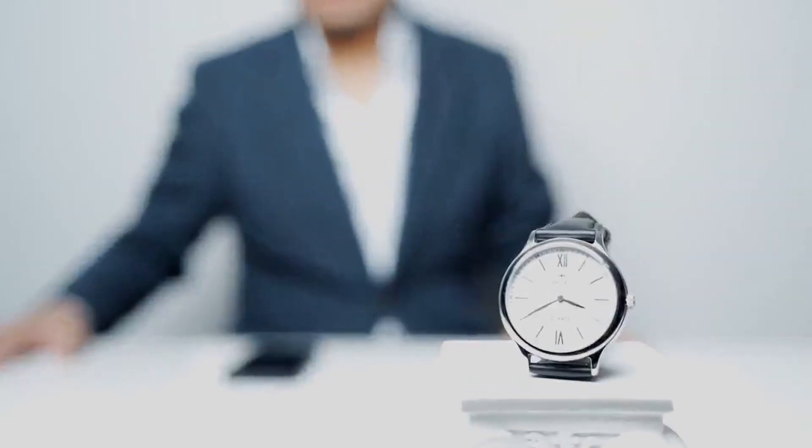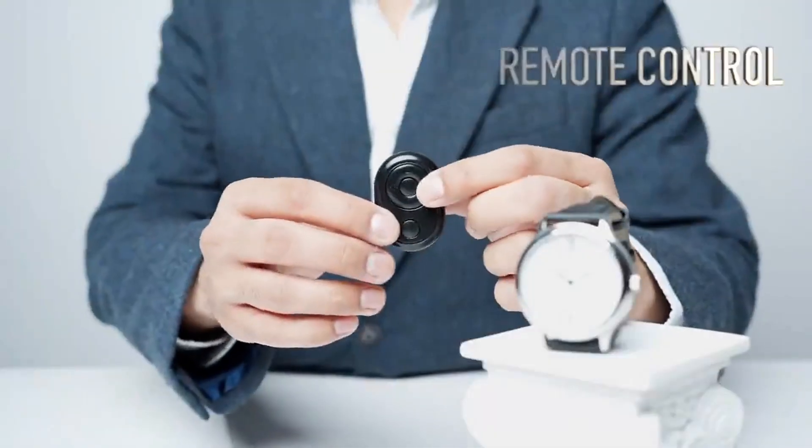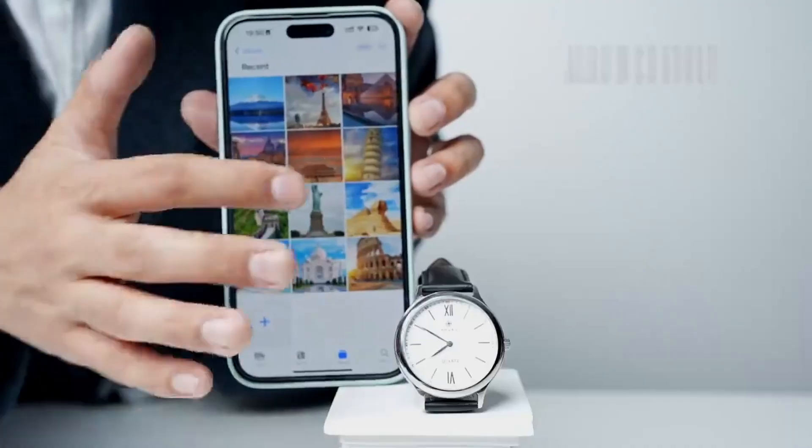The watch offers various input methods. Feel free to use whichever input method you prefer.